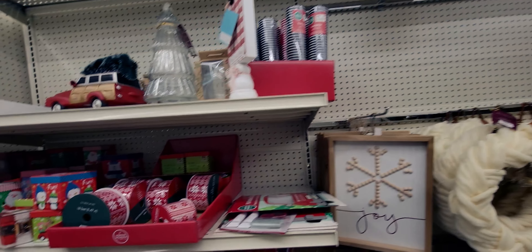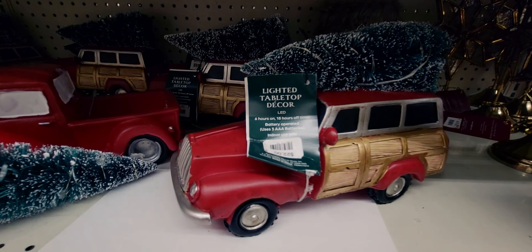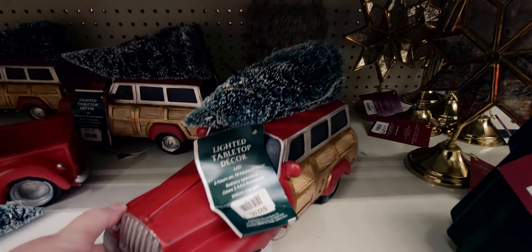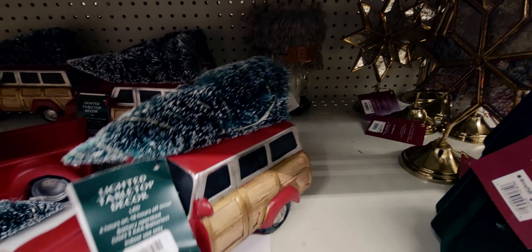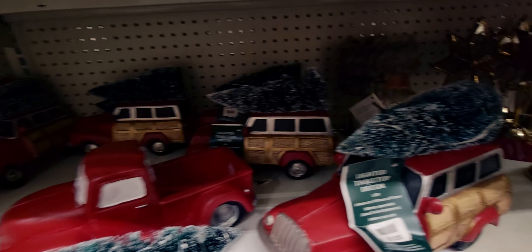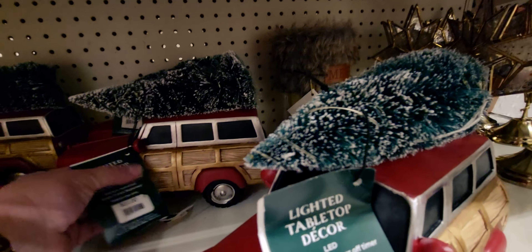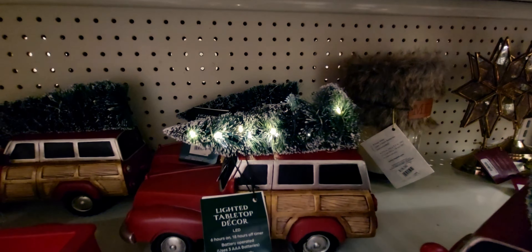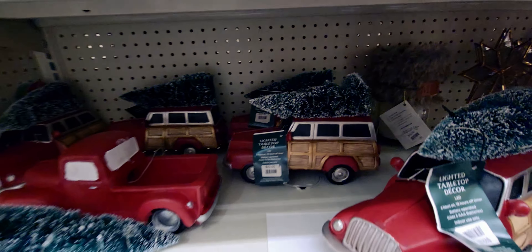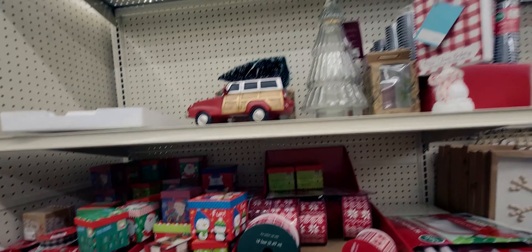They also have these trucks here — normally $22, now only $2.20! Some of them are a bit broken but this one still lights up — look how cute and precious that is! From $22, what a deal. Let's head down another aisle to see what else they have.